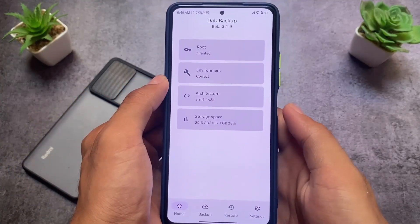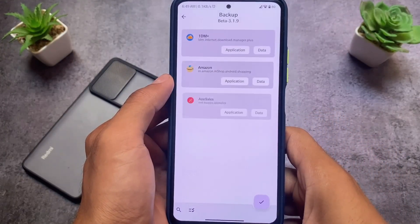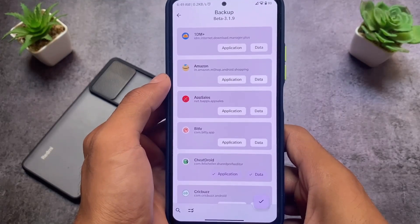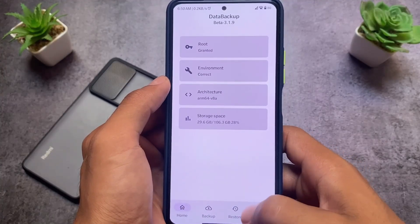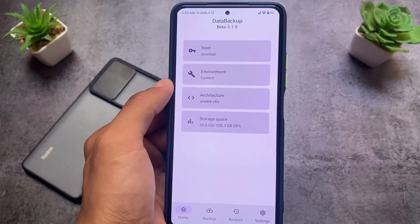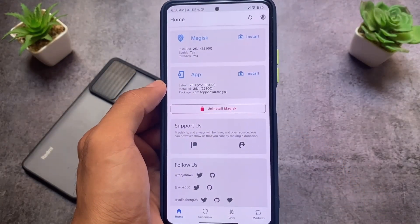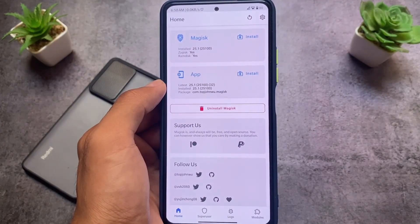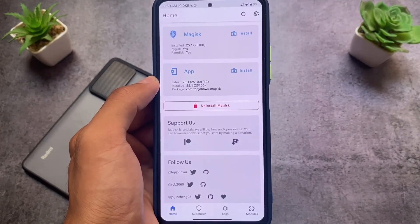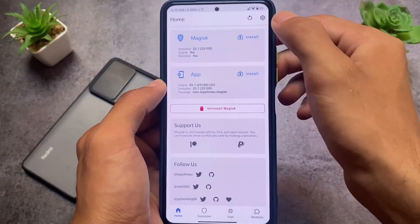I also want to highlight this app for backing up your apps and data. The UI looks good and it's super fast — restoring five to six apps took less than one minute, which is impressive. My device is rooted with Magisk 25.1, the latest version, and the only module I'm using is Universal Safety Net Fix. No other modules.